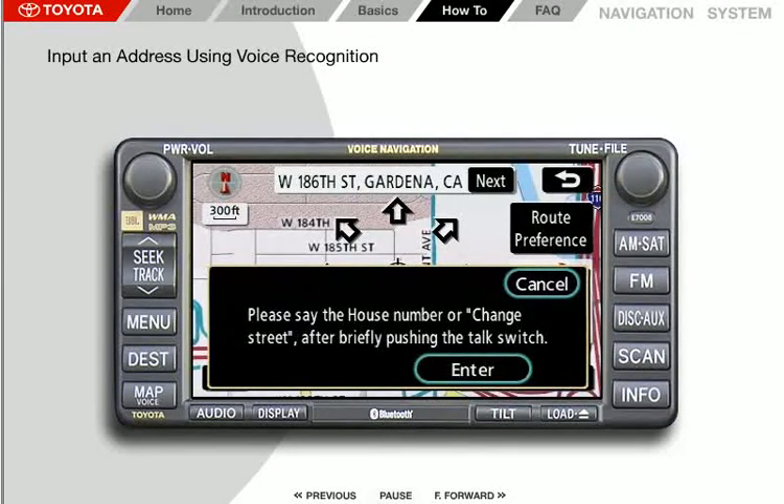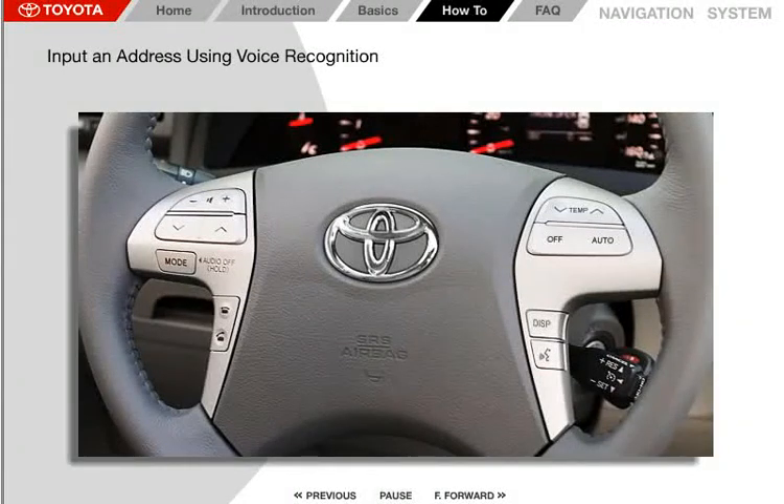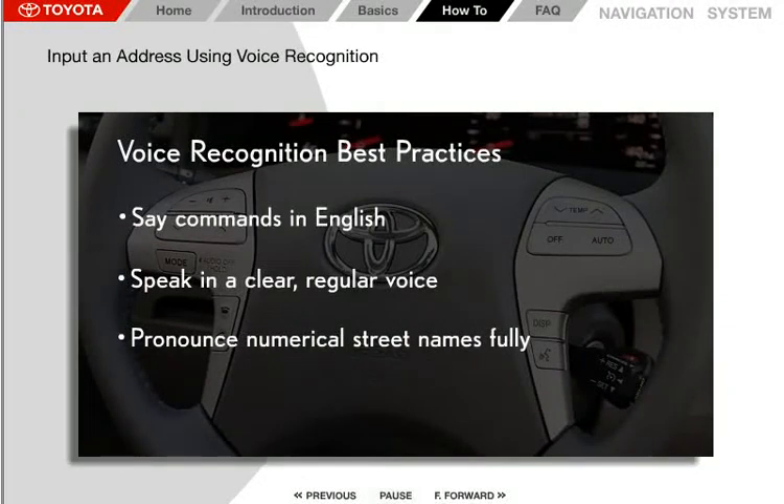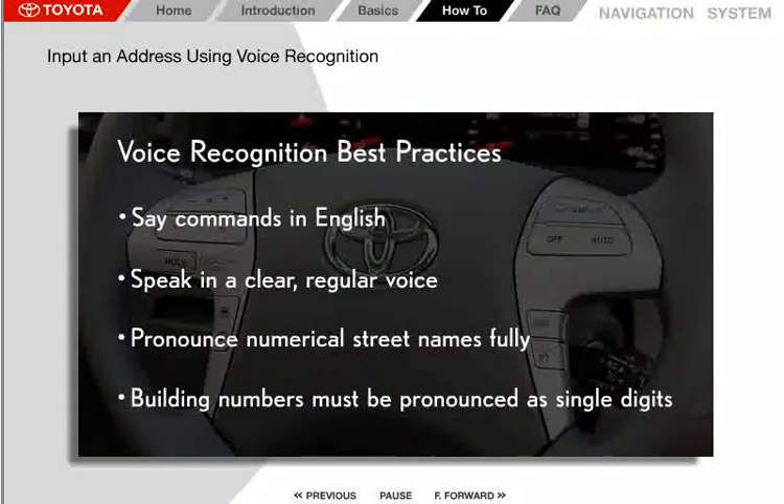For the system's voice recognition feature to understand your voice, there are a few things to keep in mind. All voice recognition commands need to be made in English, regardless of the language selected for voice guidance assistance. Speak in a clear, regular voice. Numerical street names must be pronounced fully — for our example, the address is pronounced as West One Hundred Eighty-Sixth Street. A house or building number like 1630 must be pronounced as single digits: one, six, three, zero.